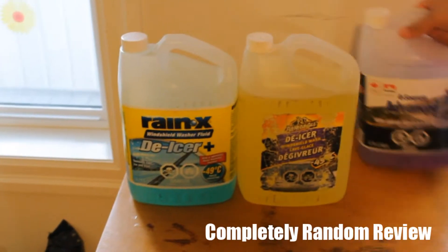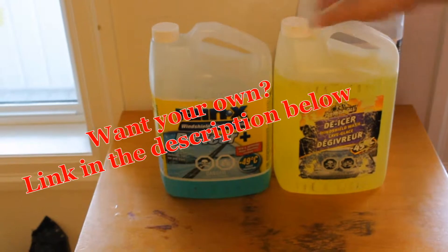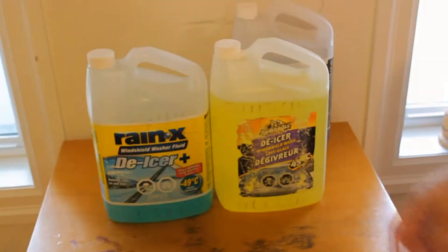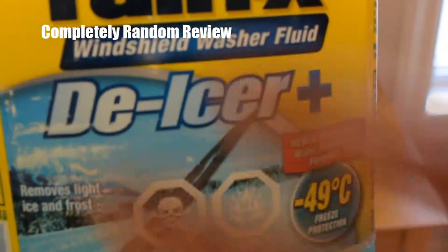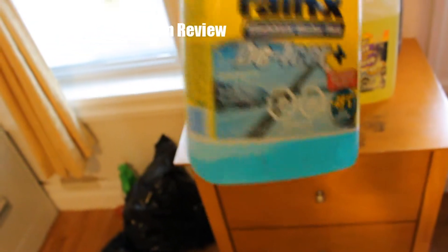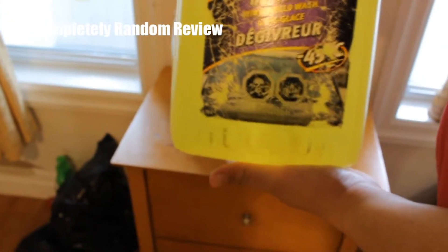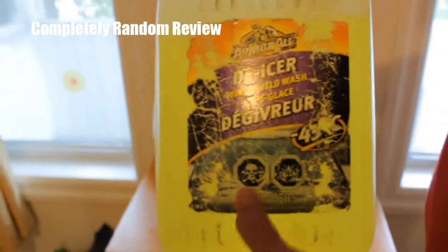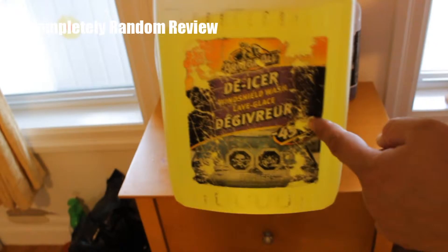So what you want is one of these. This is Rain-X windshield washer fluid, minus 49, and this one is the Emerald de-icer. Now you notice the keyword here is 'de-icer.' Basically what this means is that this will actually remove the ice. I've had ice on my car, pulled this out, poured it on the windshield and it actually defrosts and removes the ice. But let's compare it to the Emerald de-icer — this is up to minus 45 and it's just as poisonous and just as flammable.